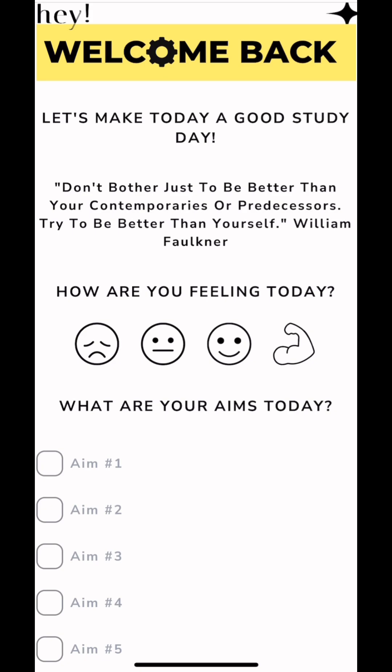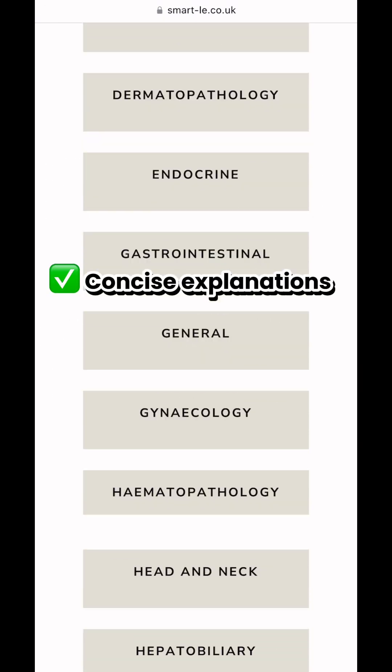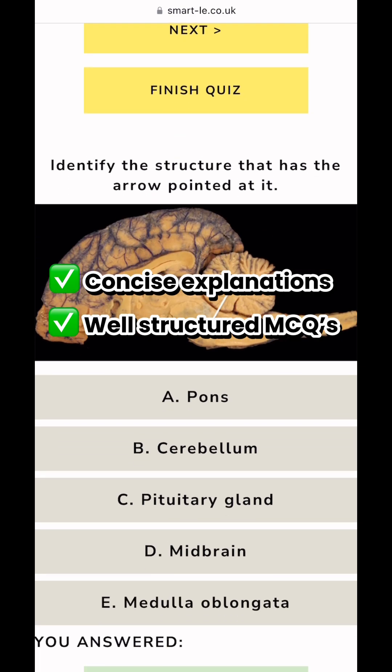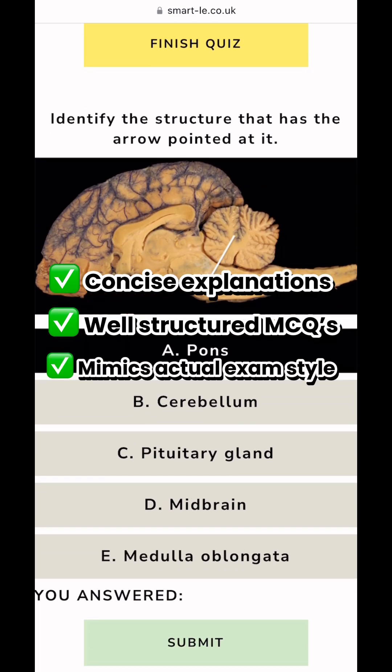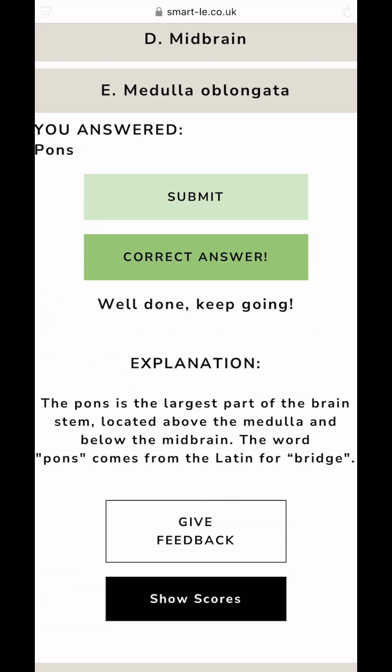Smarly was honestly a game changer. Their question bank is gold — concise explanations, well-structured MCQs — and it really mimics the exam style. I used it every single day. Their analytics helped me track weak spots in real time.